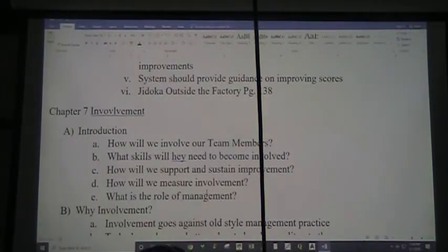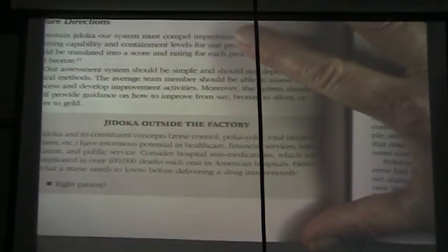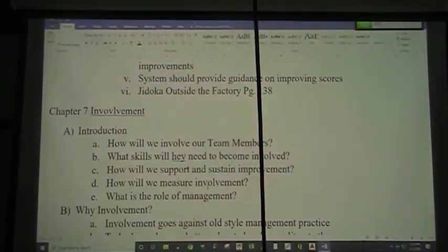Let me go through 'Jidoka Outside the Factory,' a gray box on page 138. Jidoka and its constituent concepts — zone control, poka-yoke, total involvement — have enormous potential in healthcare, financial services, education, and public service.